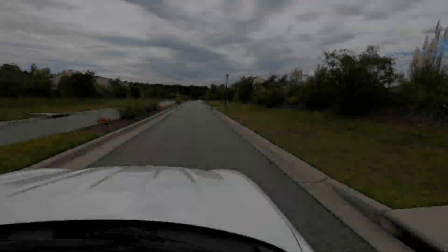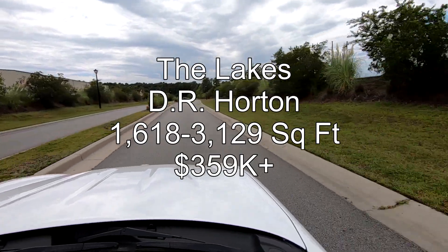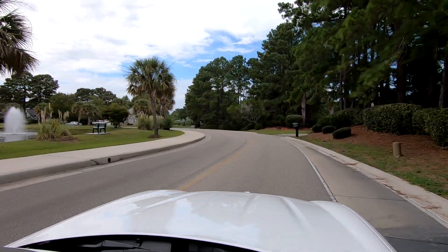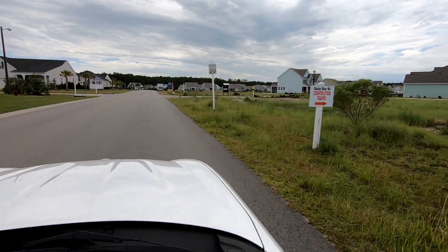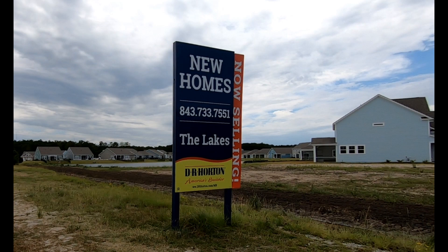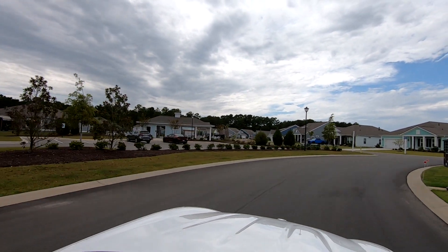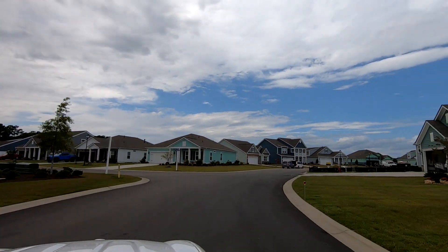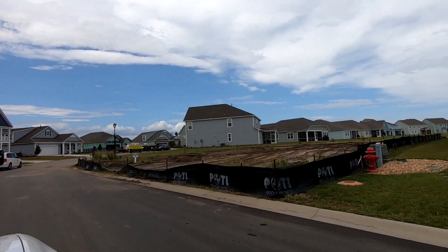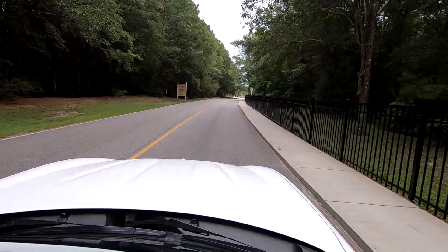So we headed to another D.R. Horton community, The Lakes, which is also located right over the border in Myrtle Beach. You have to drive to the back of the community to find the new construction. This is a nice looking community and it looks like they have a pool, with lots of building activity going on. But again, we couldn't find a sales office. For most of these communities, it seems you have to contact the sales rep online to arrange for a tour. I'll put a link below for the website of each of the communities we see today.